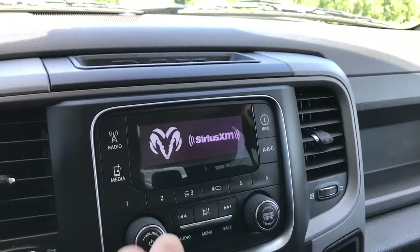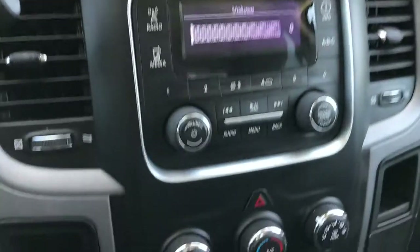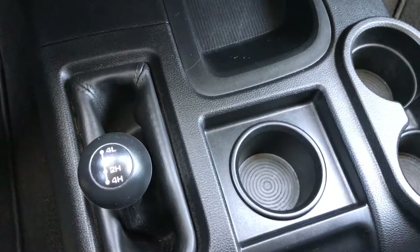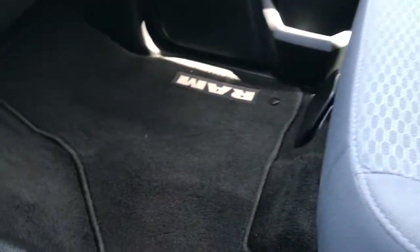AM FM radio, also has Sirius XM radio capabilities. You have the factory brake controller and stability control. The 4x4 shifter is on the floor. You get three cupholders in the center console, and the center seat and passenger seat are very clean as well.